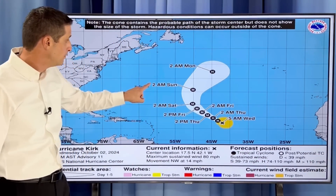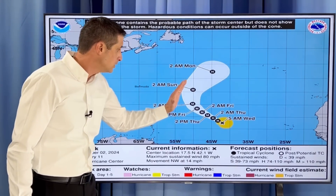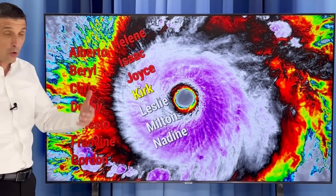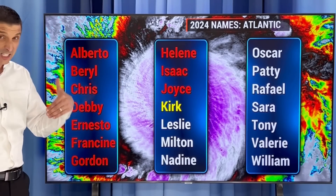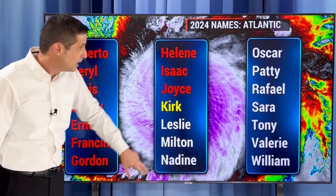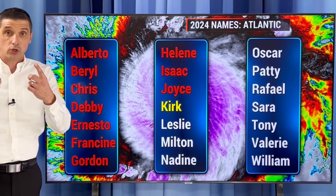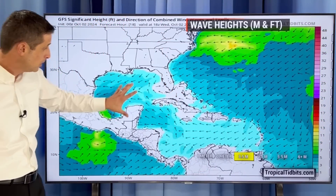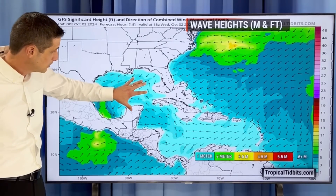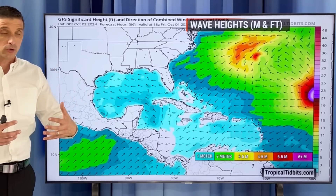Kirk should become a major hurricane by this weekend, well off to the east of Bermuda. Those swells will be working in, but well to the east of Bermuda by the upcoming weekend. We're rolling down the list of names — Kirk is out there now, the next name is Leslie, which may be the area near Kirk or maybe a spin-up in the Gulf of Mexico, then Milton after that, and then Nadine. There's a separate set of names in the eastern Pacific — that's why at one time there were two J names: John in the eastern Pacific, and Joyce in the Atlantic.